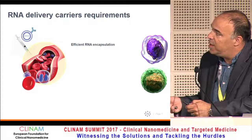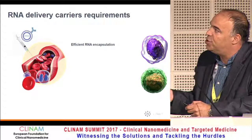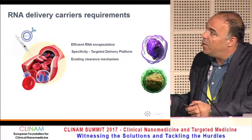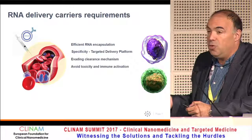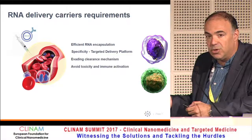The requirements from leukocytes are similar to other cell types — efficient encapsulation, specificity, targeted delivery platform, evading clearance mechanisms, avoiding toxicity and immune activation. But it's actually more complex: it's not only immune activation, it could also be immune suppression. This is a huge challenge.